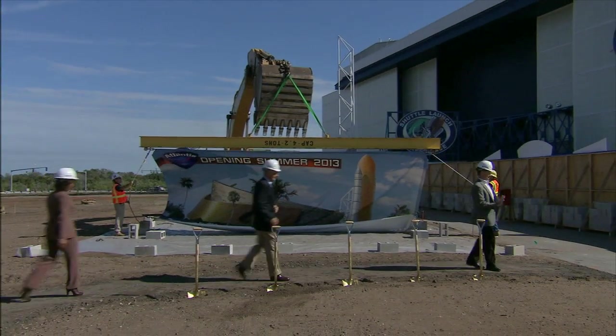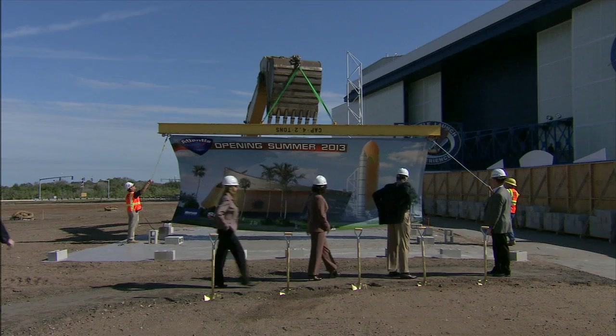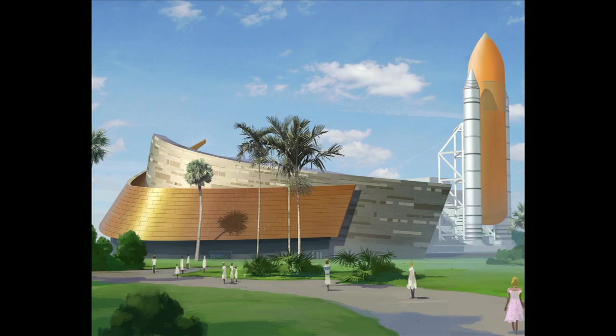Construction began on the new home of Space Shuttle Atlantis this week at the Kennedy Space Center Visitor Complex in Florida. The exhibit hall that will house the historic spacecraft will be built only a few miles from the launch site of all the Space Shuttle missions.